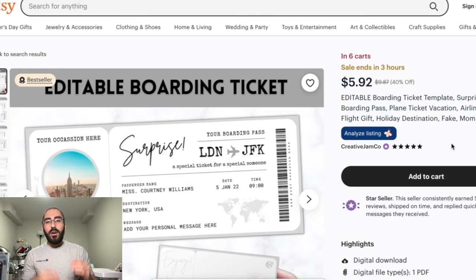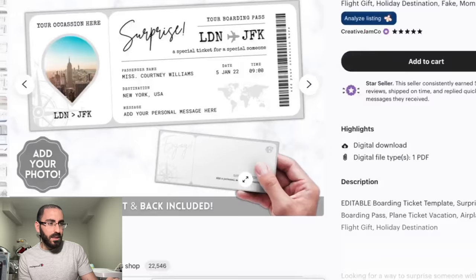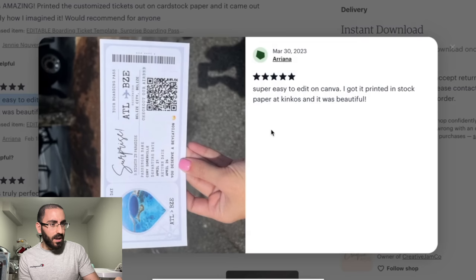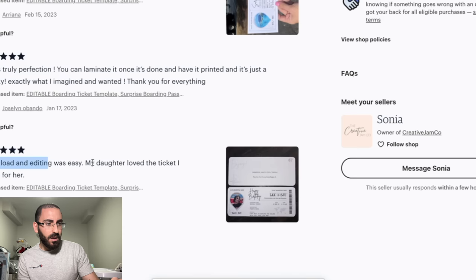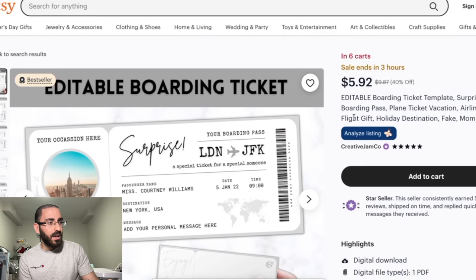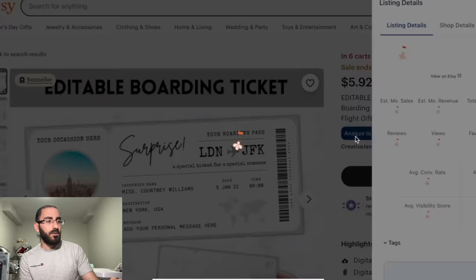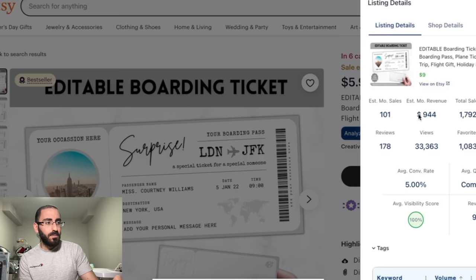For the next one — don't ask me why people buy this, but they do. It's an editable boarding ticket template. I don't know why people buy this. It's obviously fake and they know it's fake, but for some reason they buy it and give it to their kids. Reviews say things like 'super easy to edit on Canva' and 'my daughter loved the ticket I made for her.' They put their pictures on it — it's like a nice present for some reason. This listing makes $900 in profit every single month because it's a digital product.